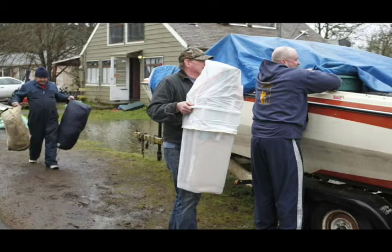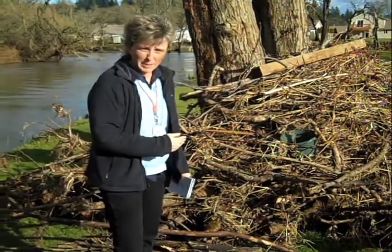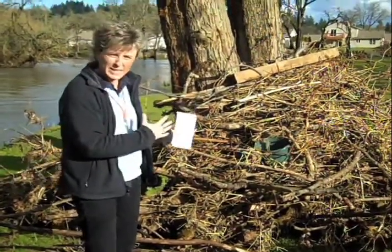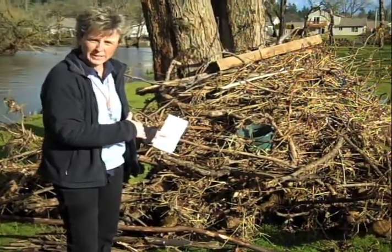Pretty much the entire town of Turner was evacuated. They shut up the gas lines, declared a state of emergency here, and as you can see behind me, a ton of debris up against these trees, and it gives you a good idea of how high the water got and how much debris was carried during the flooding.